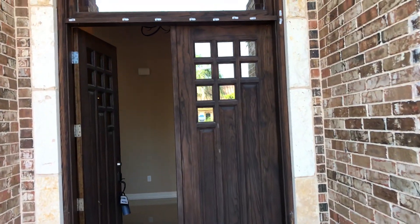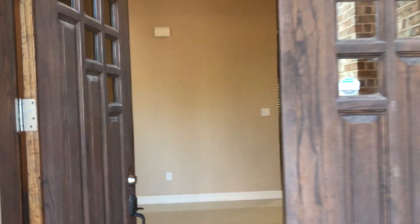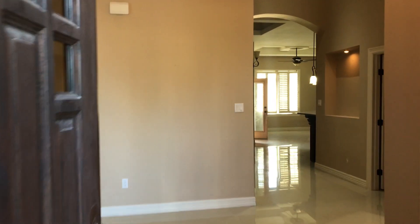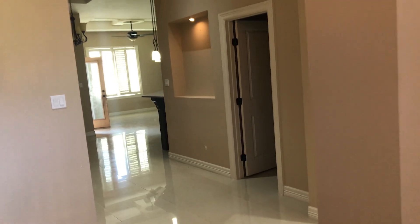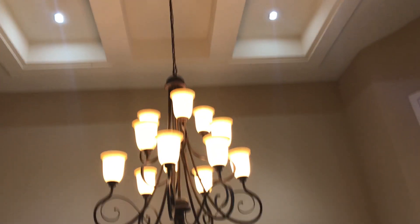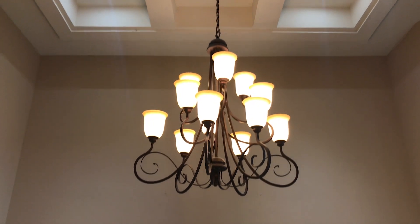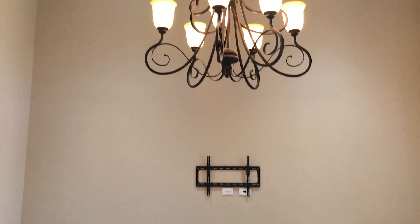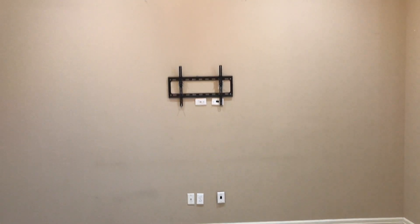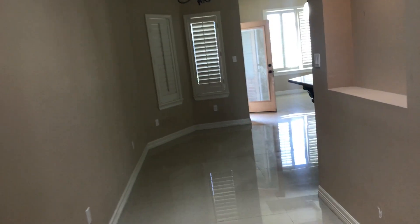We've got a nice big eight-foot double door — great for moving furniture in. As you can see, the house is vacant with a big echo. To my right is the formal dining room. Look at these high ceilings, inset lights, and a Spanish style chandelier. Looks like somebody left their TV mount on the wall — must have left in a hurry. You never know with these foreclosure properties.